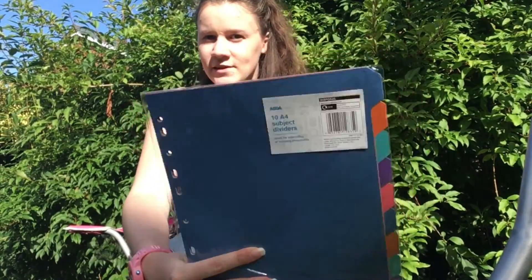I also have these file dividers for my folders — they'll just keep you organized, so I like them.